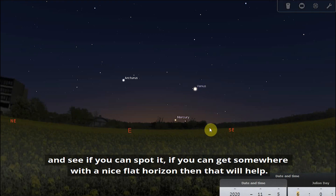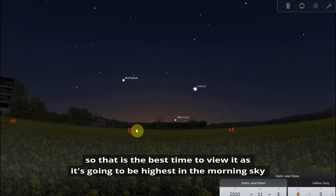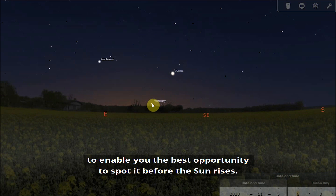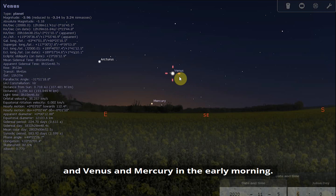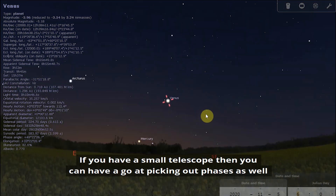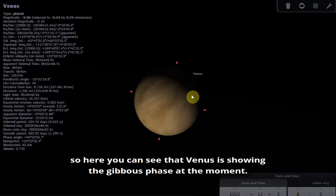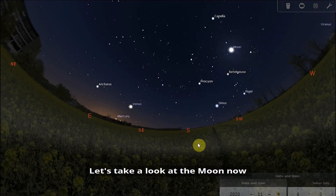If you can get somewhere with a nice flat horizon, that will help. Mercury reaches its greatest western elongation on the 10th, so that is the best time to view it, since it's going to be highest in the morning sky, giving you the best opportunity to spot it before the sun rises. So you have Jupiter, Saturn, and Mars in the evening, and Venus and Mercury in the early morning. If you have a small telescope, you can have a go at picking out phases as well — here you can see that Venus is showing the gibbous phase at the moment.